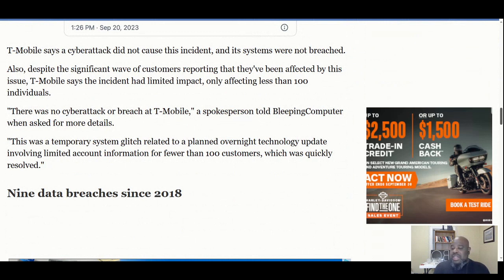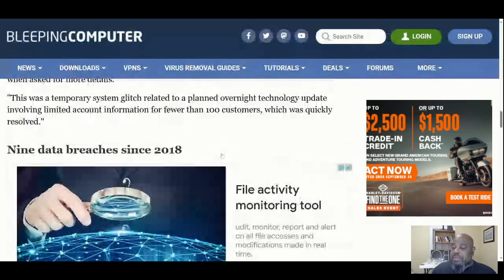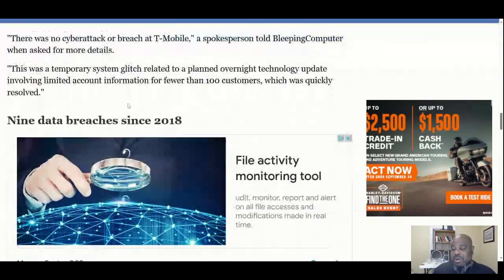I didn't think it was a breach — we call that a spillage, meaning the information is in the system, it's just in the wrong place and the wrong people can see it. Come on T-Mobile, you need to apply least privilege principles.